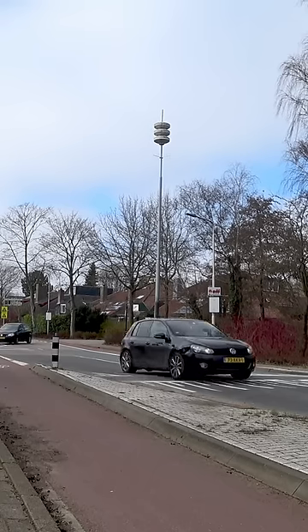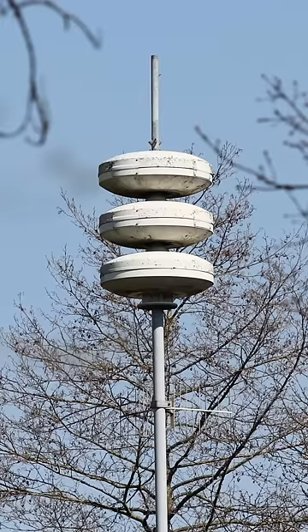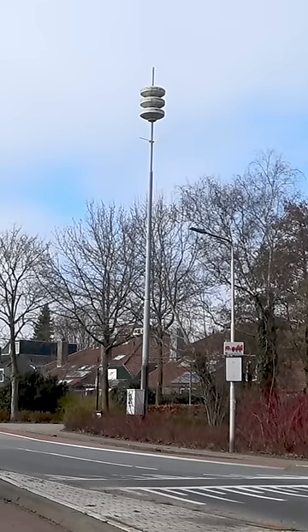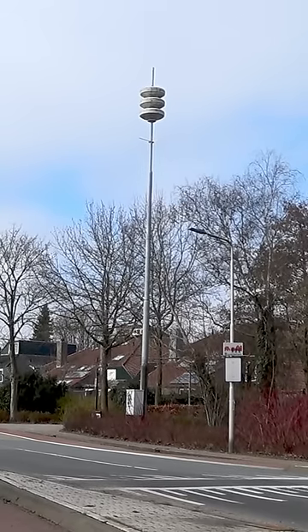This is a public warning siren. There are about 4,000 of these in the Netherlands. They are used in case of a major emergency. The system is tested at noon on the first Monday of every month. Here's what it sounds like.